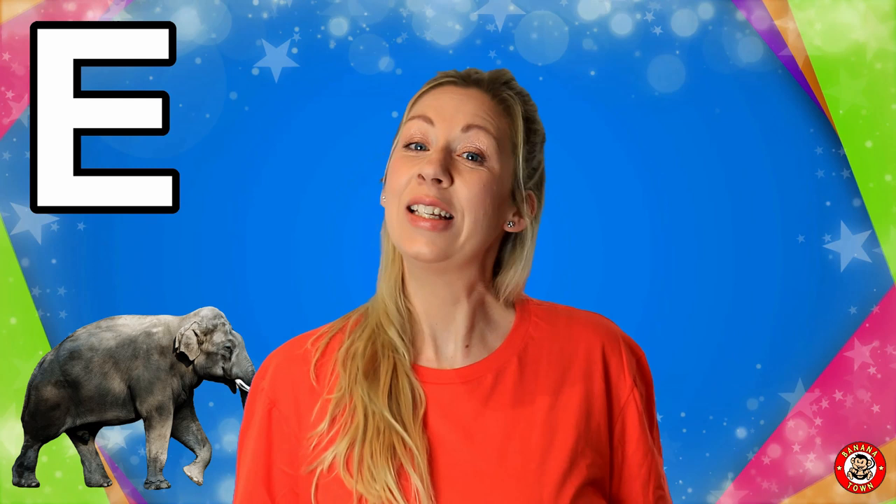I'm so excited about the next letter of the alphabet — it's the letter E. E is for Elephant. Elephants are super big and strong animals.